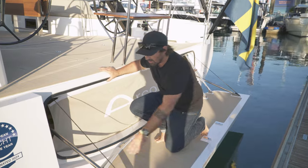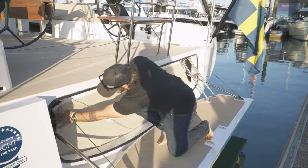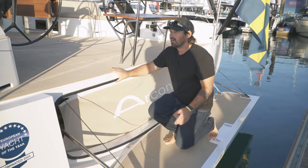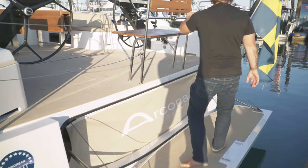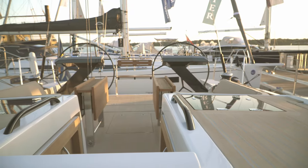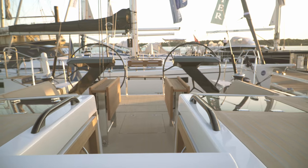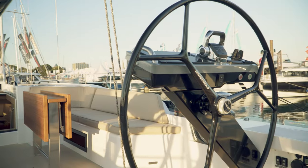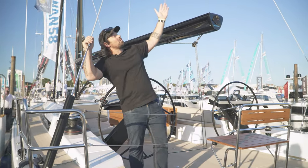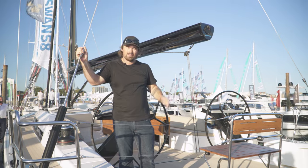The transom folds up and is held together with Dyneema, and you can see it's on an electric ram, so this is all automated. Stepping up into the cockpit is a piece of cake with good handholds everywhere. We've got a massive twin helm station with carbon wheels and loads of space. There's hydraulic adjustment for the backstays.